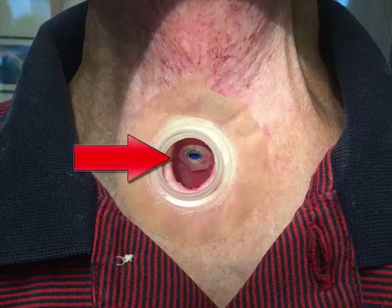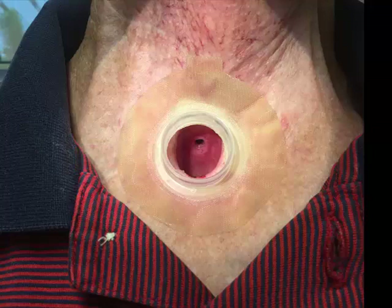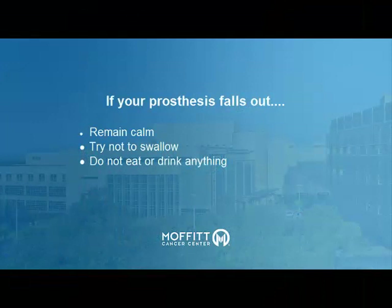Your TEP voice prosthesis can accidentally dislodge while you're eating, coughing, or cleaning. If your prosthesis falls out for any reason, the following actions should be performed immediately. First, remain calm, try not to swallow, and do not eat or drink anything.